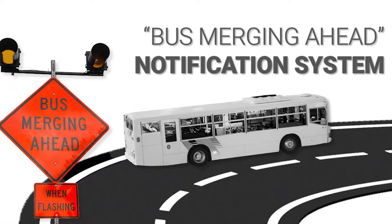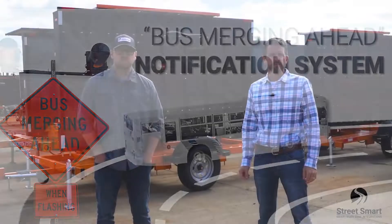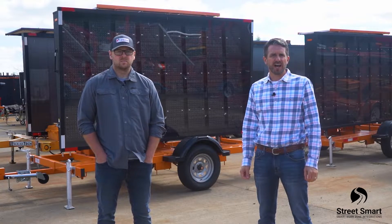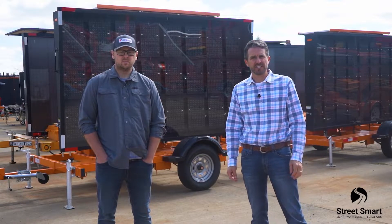Hi everyone, it's Brady with StreetSmart. I'm here with Tim Jackson, our nationwide smart work zone expert. I'm going to provide a quick project overview today on a system we have out near Washington DC.